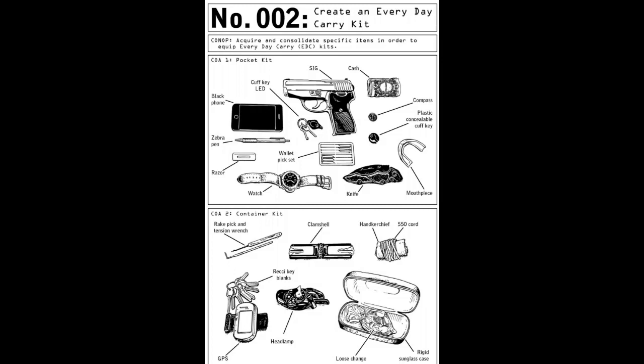Course of action 2, container kit: rake pick and tensioner wrench, clamshell molding case, handkerchief and 550 paracord, a GPS device, reconnaissance key blanks, a headlamp, loose change in a handkerchief, and a rigid sunglasses case.